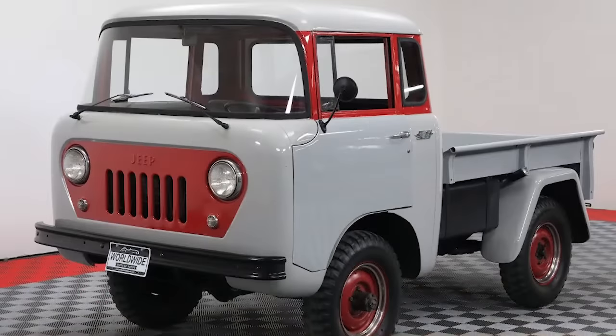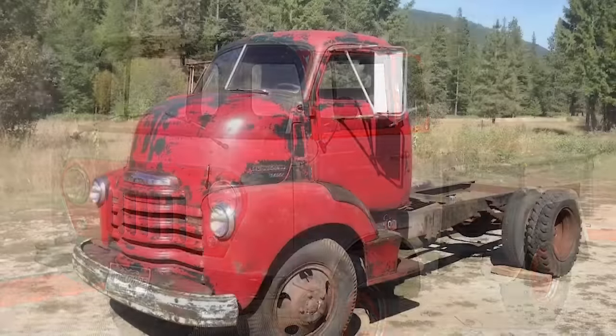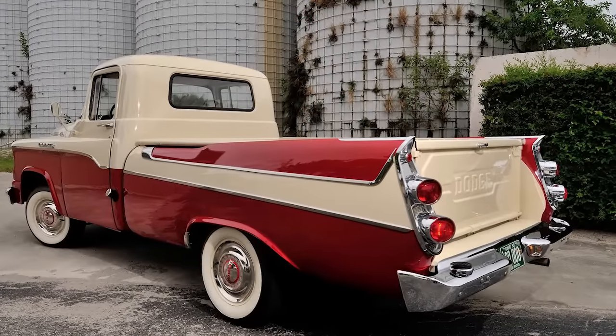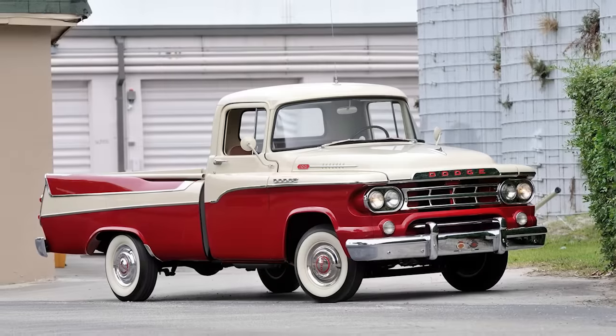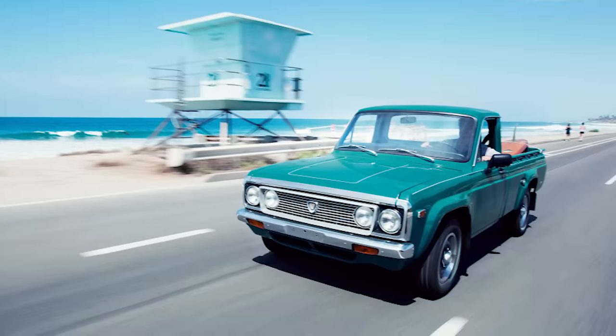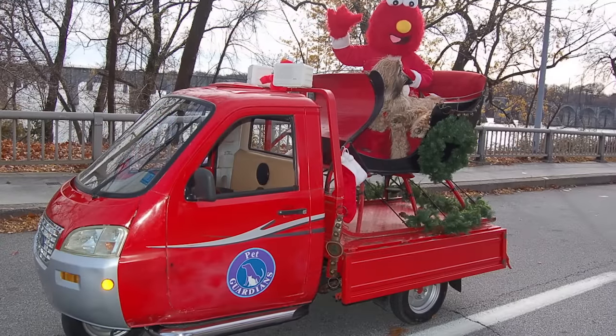Beautiful or ugly, hate it or love it, ugly can be a matter of opinion. These trucks make you look twice and wonder what were they thinking — or you might just love it. This is Glenn and today we're bringing you 12 trucks so ugly they're beautiful.